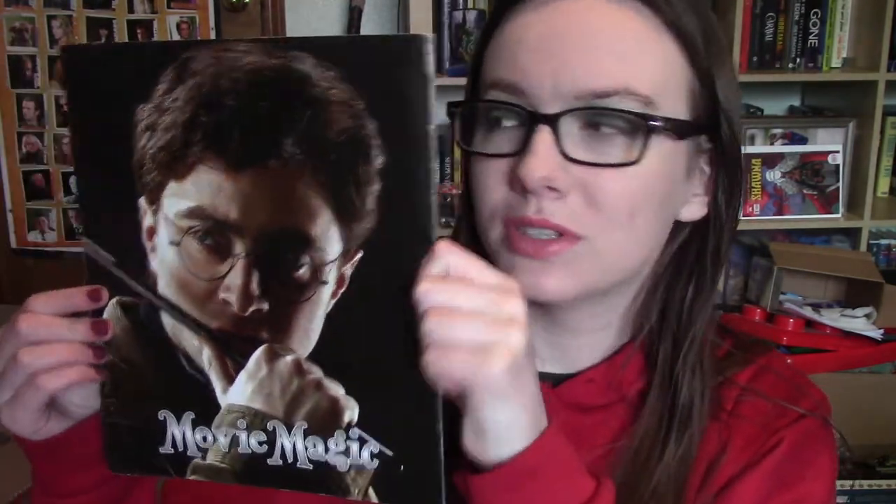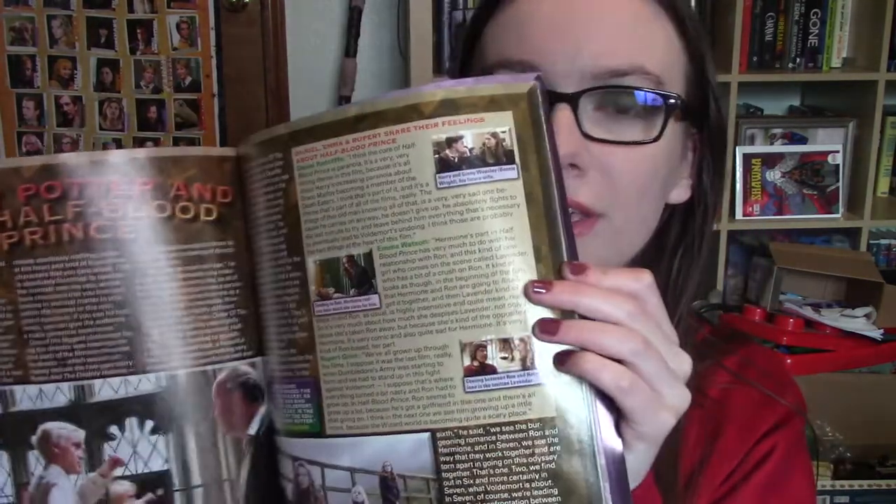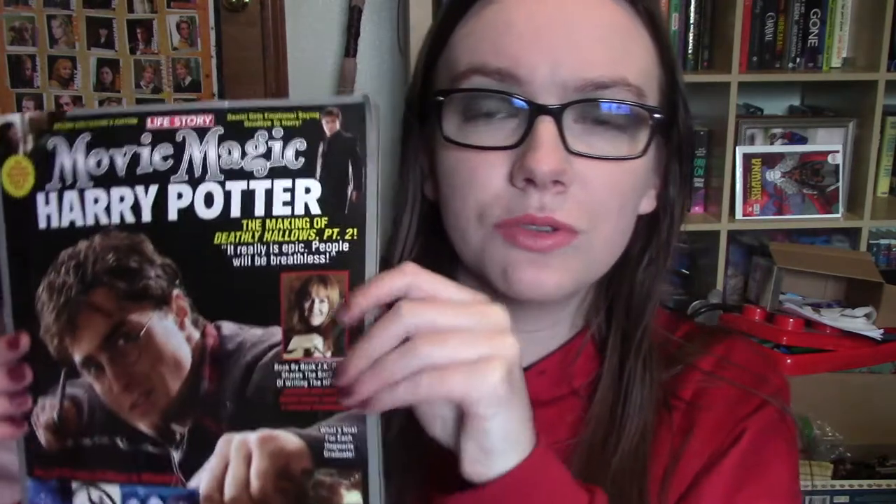Starting off, I have this Movie Magic Harry Potter one. This is one that I've probably read the most, I would say. You can see it goes through the different movies. This one came out in 2011.